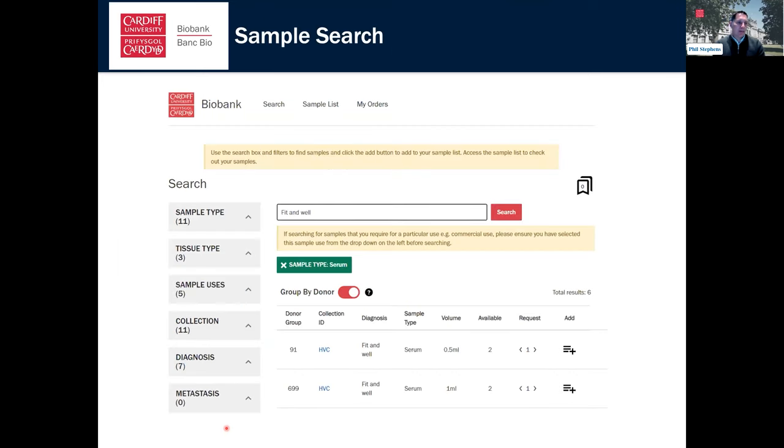At the moment, people approach us and we discuss what samples we have and provide lists, but we're in the process of developing a new sample search system — a web-based tool that links to LabVantage and all our samples. People will be able to go onto the website and search on sample types, tissue types, sample uses, and any restrictions on samples. This will be a much better way for us to interact with our customers. We're hoping to get this live in the first couple of months of the new year.